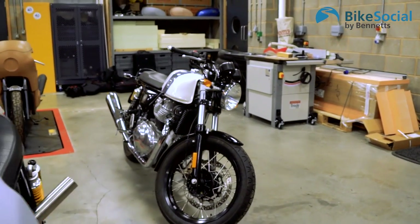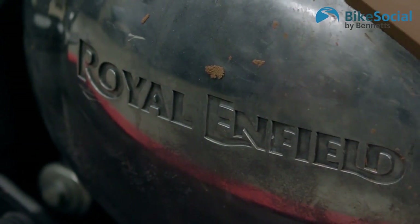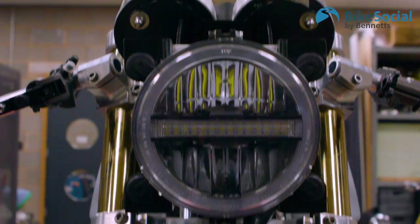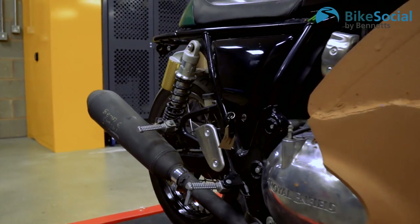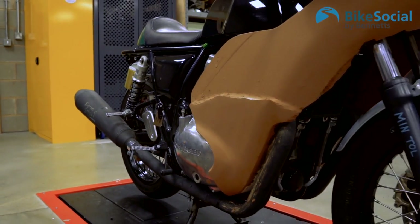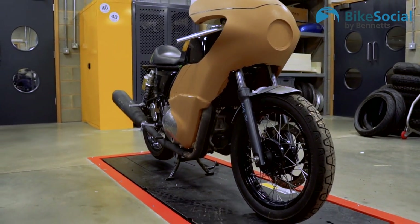We've got a standard Continental GT and two very special things here. As we work on these bikes from production, we get ideas. We've taken the Continental GT and have two versions of it coming, kind of representing two forms of the same bike. It's part of the project to show existing and potential customers what one can do with a Royal Enfield bike.